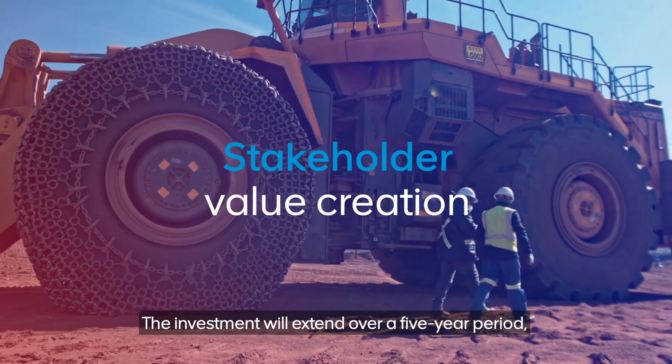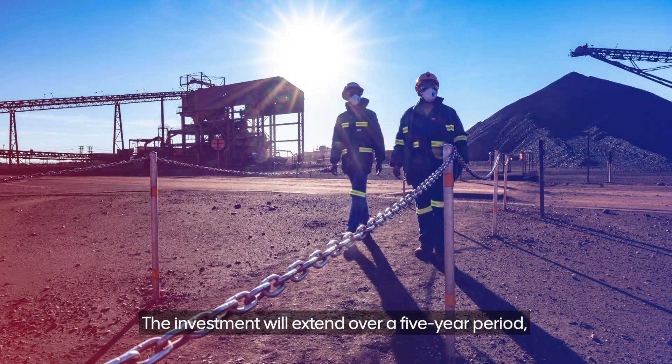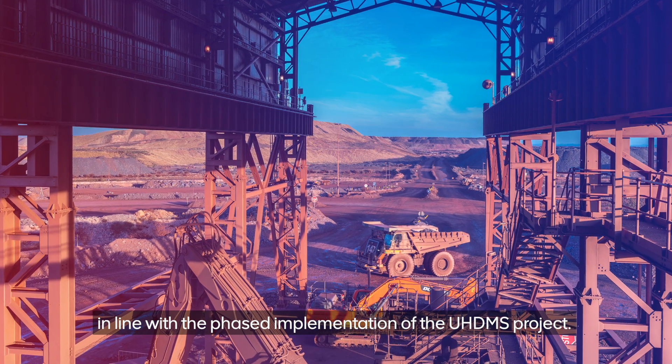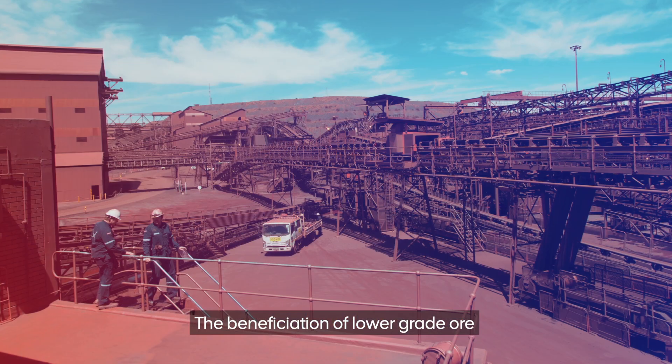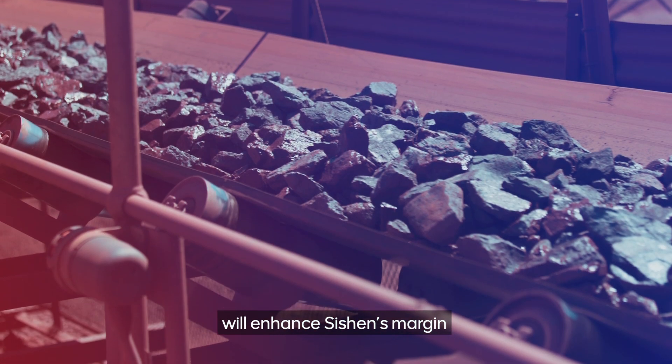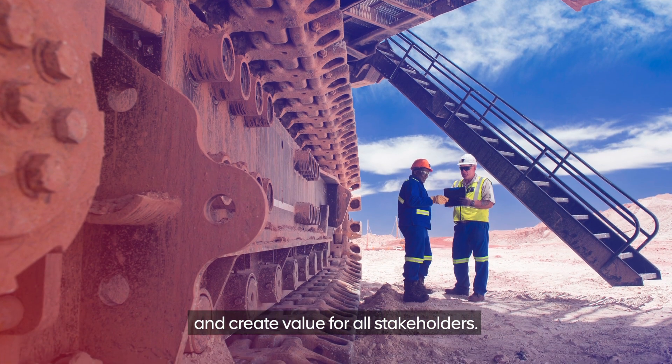The investment will extend over a five-year period, in line with the phased implementation of the UHDMS project. The beneficiation of lower-grade ore will enhance Sishen's margin and create value for all our stakeholders.